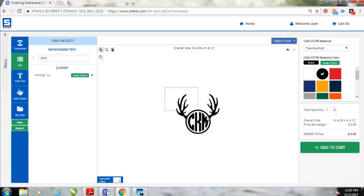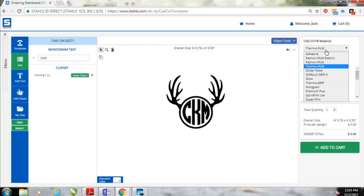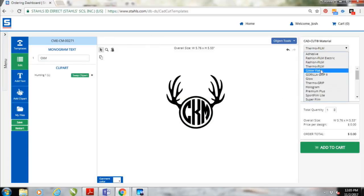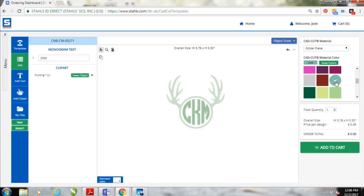Once I have my monogram looking how I want, I can size it and move around the elements. I can completely customize this, then select my material. I can go in and select Glitter Flake material if I want to do a glitter option, and it will even show me the colors with that glitter pattern — so if I need to send a proof to a customer, I can easily see what their print is going to look like.